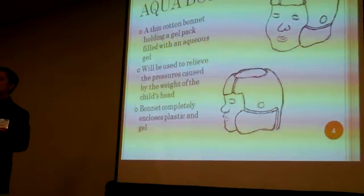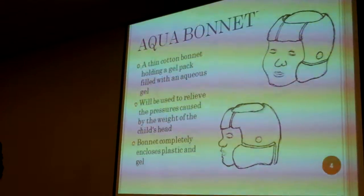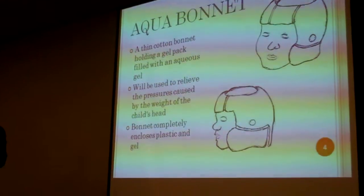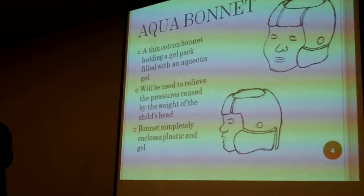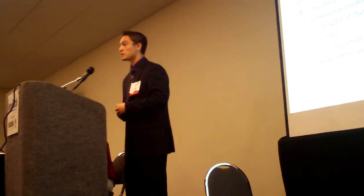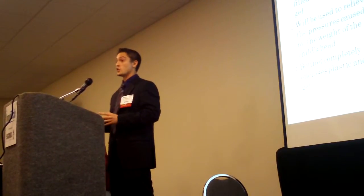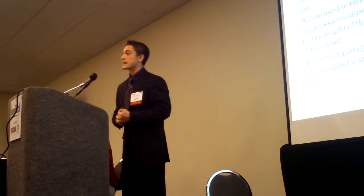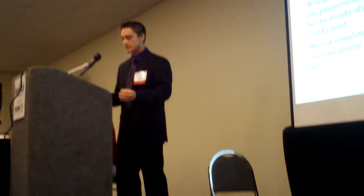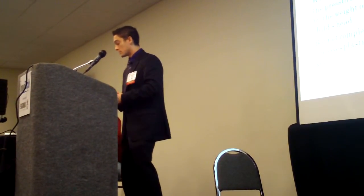What we came up with is the Aqua Bonnet. It's a thin cotton bonnet with gel packs neatly tucked inside. This gel is relatively elegant — it has antimicrobial and antibacterial agents in it. What it does is provide a medium to distribute pressure around the skull, reducing the force experienced on any single point of the child's head. Our Aqua Bonnet also has an open top to allow heat to properly dissipate, and holes for the ears to allow hearing to properly develop. The specific heat of the gel is carefully selected so that it doesn't draw heat away from the child's head but also doesn't insulate it, because overheating can be an issue.